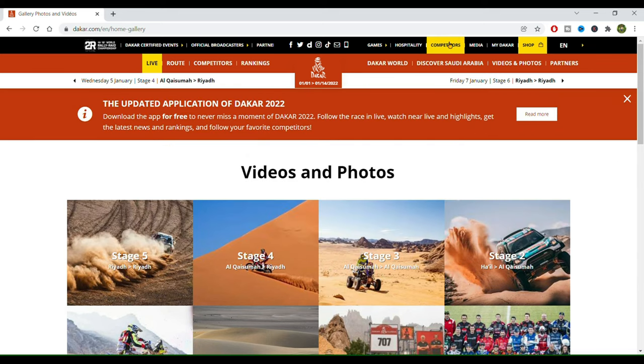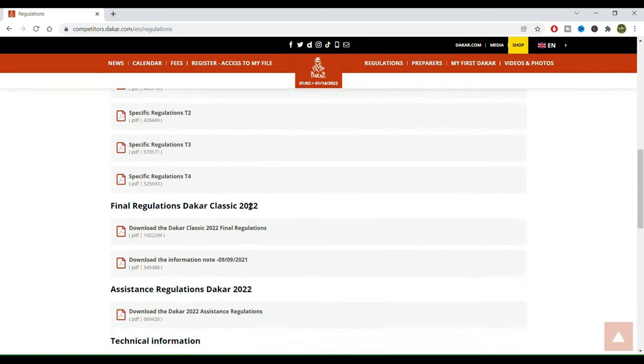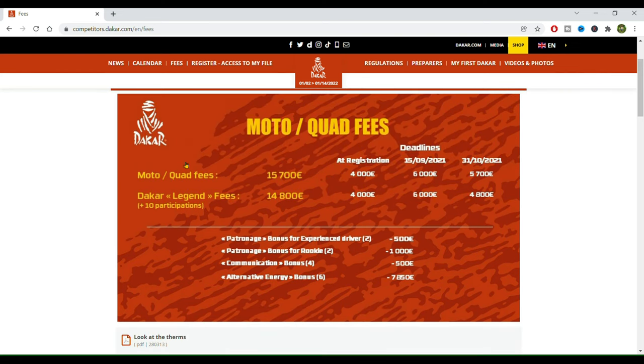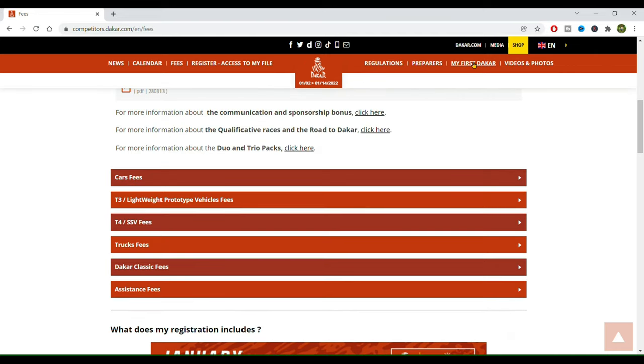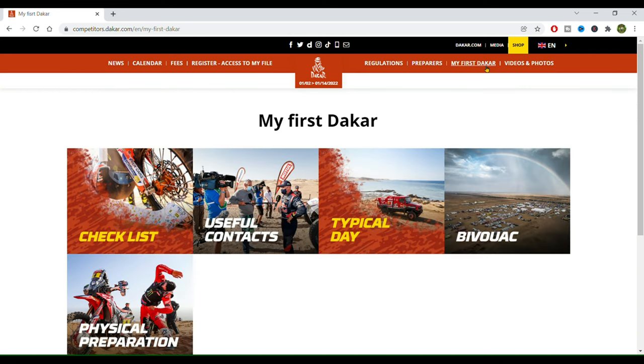Last but not least, we have here the competitors' area at the top of the website. This is not a secret area, but it's kind of a private area for participants. Here you have access to the regulations — PDFs with all the technical regulations, safety regulations, and so on. You also have here the fees, so you can know how much it costs to register a vehicle at the Dakar. And you have the preparers — the recommended mechanics in each country that can prepare your vehicle to race the Dakar. We also have My First Dakar, where they share checklists, information, and useful stuff to plan your participation at the Dakar, or just to get to know more about what's going on behind the scenes.